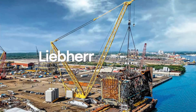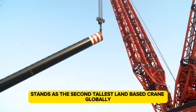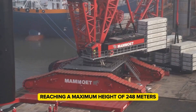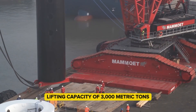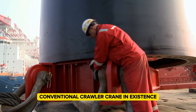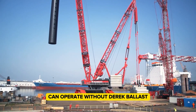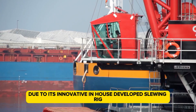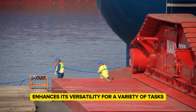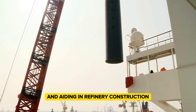The Liebherr LR 13,000, introduced in 2010, stands as the second tallest land-based crane globally, reaching a maximum height of 248 meters. It boasts a remarkable lifting capacity of 3,000 metric tons, making it the most powerful conventional crawler crane in existence. Unlike many cranes, the LR 13,000 can operate without derrick ballast due to its innovative in-house developed slewing rig. This capability enhances its versatility for tasks ranging from erecting wind farms and power plants to handling materials in harbors and aiding in refinery construction.